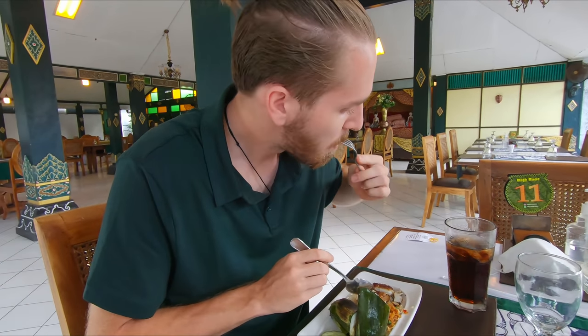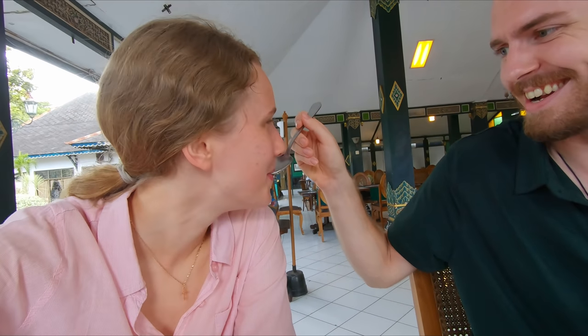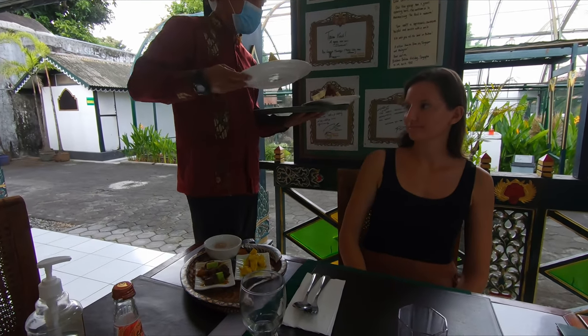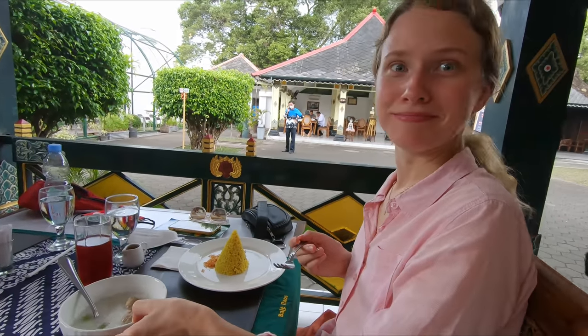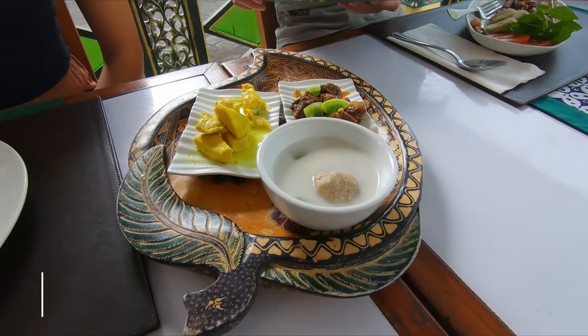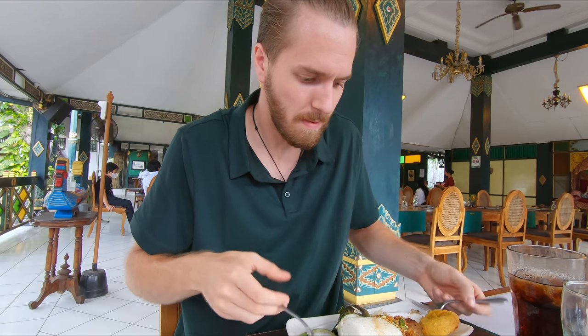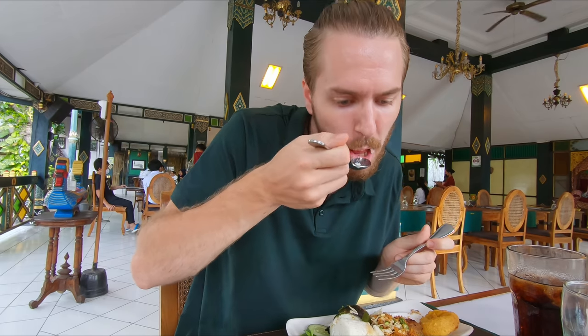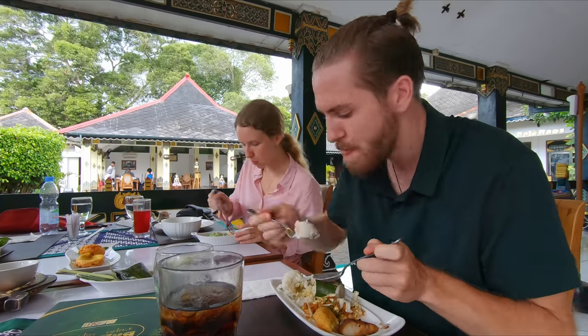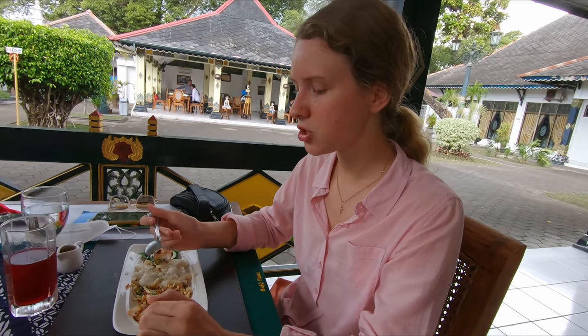Oh wow — that is actually so good! And now we have more food arriving. This is nasi traditional — it was the favorite dish of Sri Sultan Hamengkubuwono. Wow, you can really taste the coconut. Do you like that one better or the soup? Yeah, this one. The rice is just very gentle.